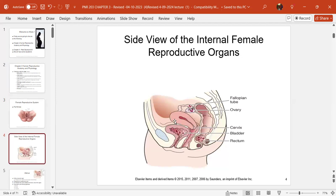Here is a really good drawing of the internal female reproductive organs. You can see the fallopian tube, the ovary, the cervix, the uterus, the bladder, and the rectum. Notice how the uterus is lying in the pelvis, tucked way down. When she gets pregnant, the uterus will grow out of the pelvis, into the abdomen, and becomes an abdominal organ.